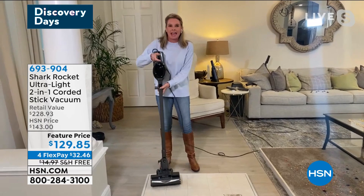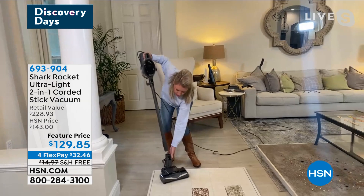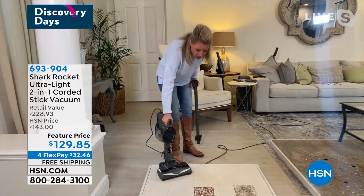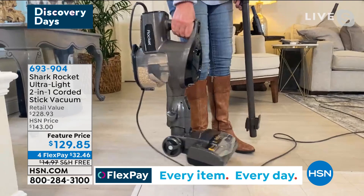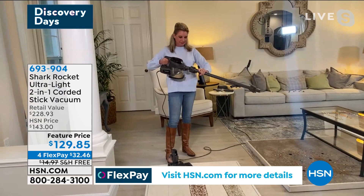With another press of a button, I can get up high or down low. Since I've had the Rocket in my home for several months now, I found it's like a three-in-one. You can take it up and down the stairs, out to the car, the RV — all of that — under eight pounds. That's why it's a customer pick, because everybody's loving the ease of this Shark.